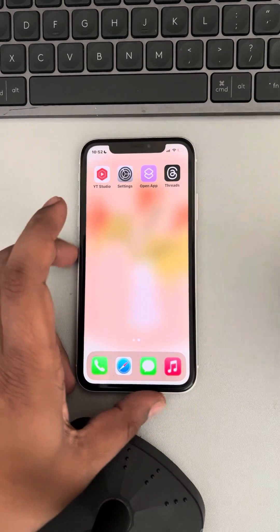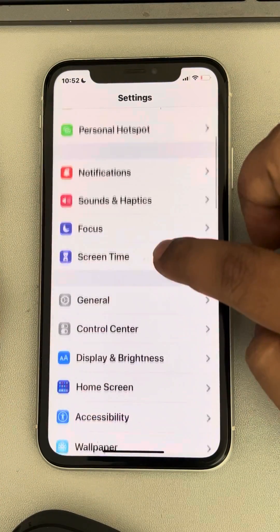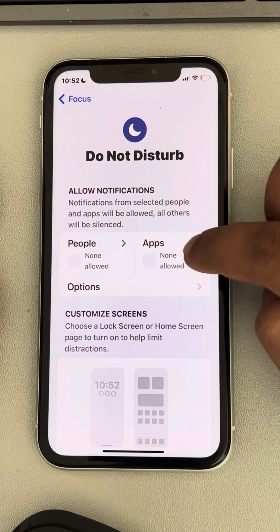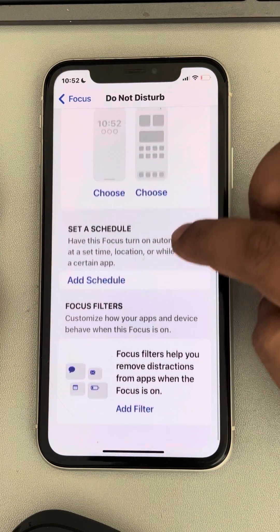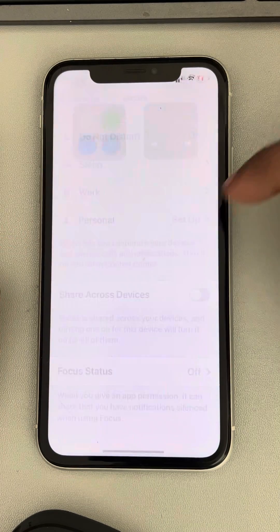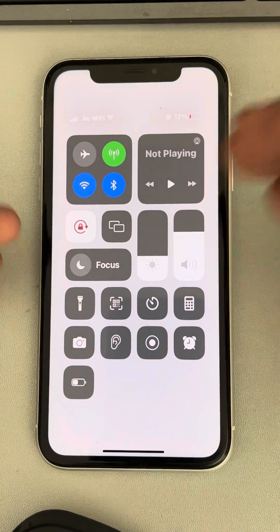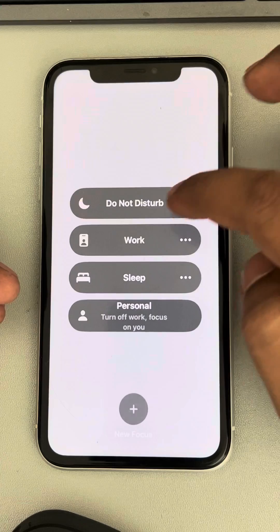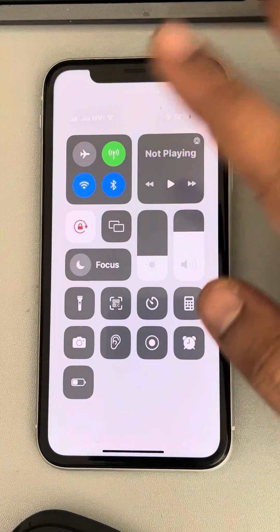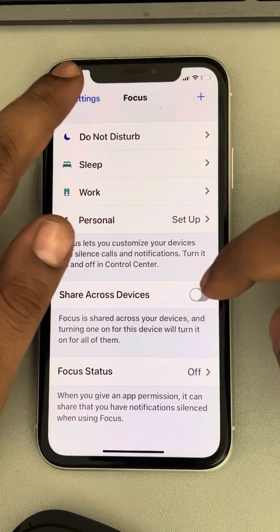The second thing to check is whether your Focus mode is on. Go to Settings, then go to Focus, and if Do Not Disturb mode is on, turn it off. If there are any schedules, delete them. You can also open the Control Center and turn off Focus mode — you may have Work mode, Sleep mode, or Personal mode on. Just turn them off and put the phone in normal condition.